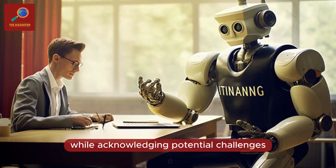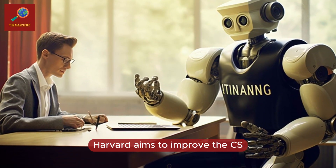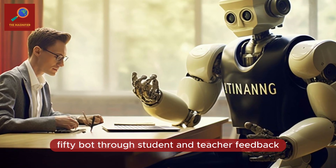While acknowledging potential challenges and initial imperfections, Harvard aims to improve the CS50Bot through student and teacher feedback.